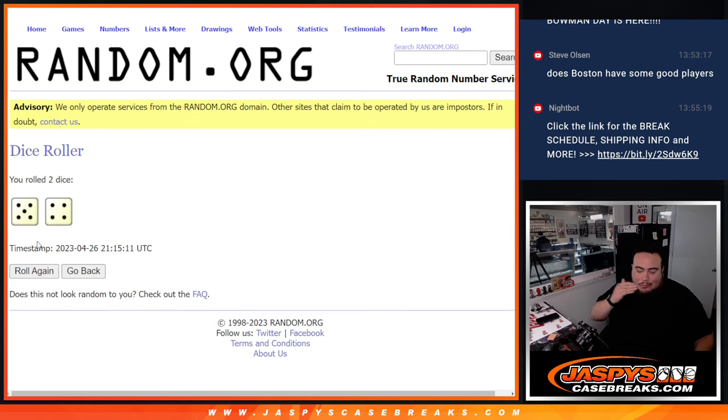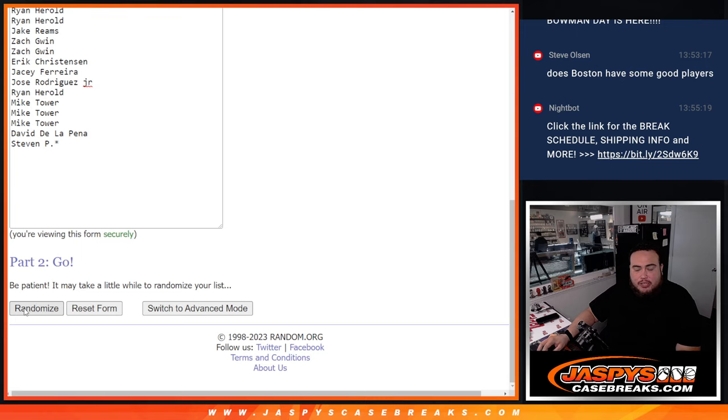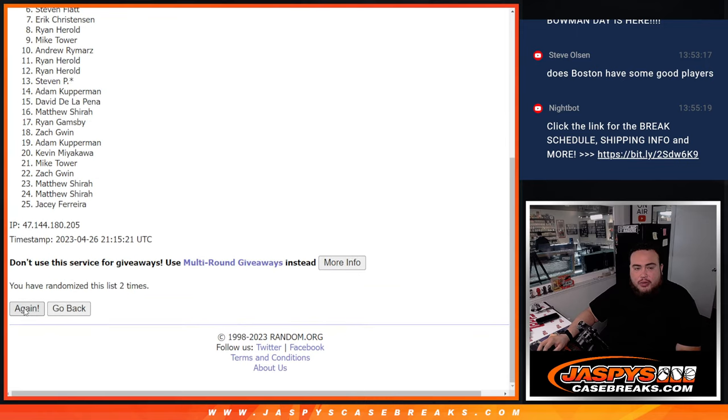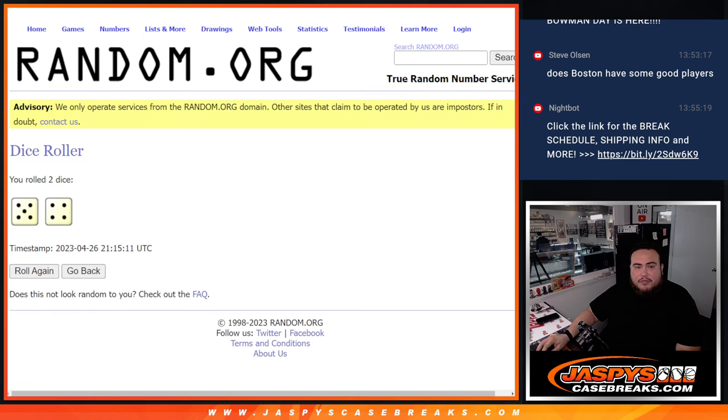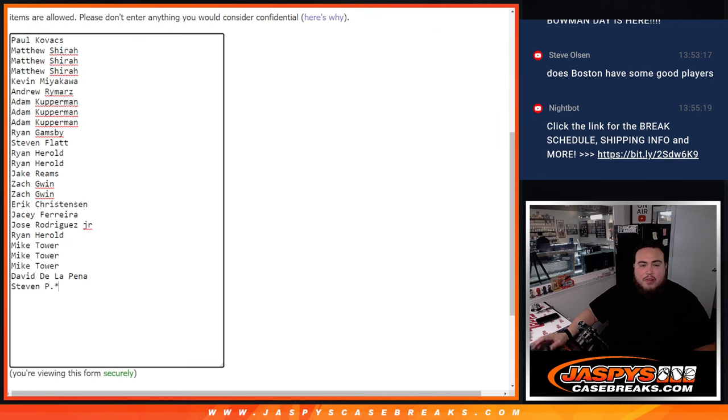Alright, roll it guys — we'll do free spots for the giveaway. Rolling 9 times here. Top 5 get free extra spots. That's 1, 2, 3, 4, 5, 6, 7, 8, 9. Results: Steven P., Steven Fly, Jose, Kevin, Matthew — there's your top 5.